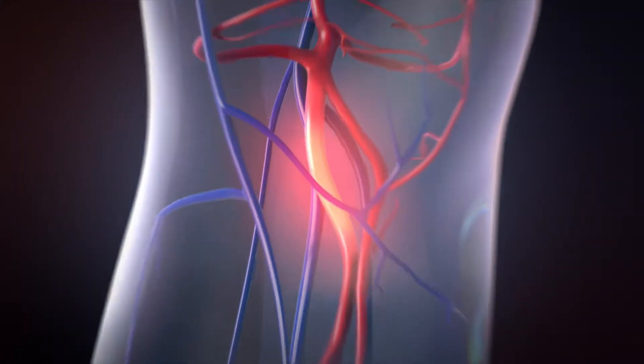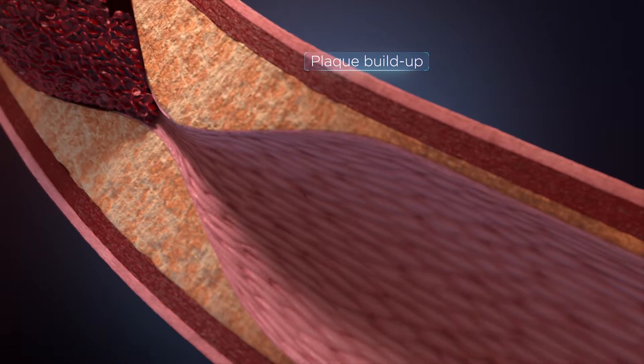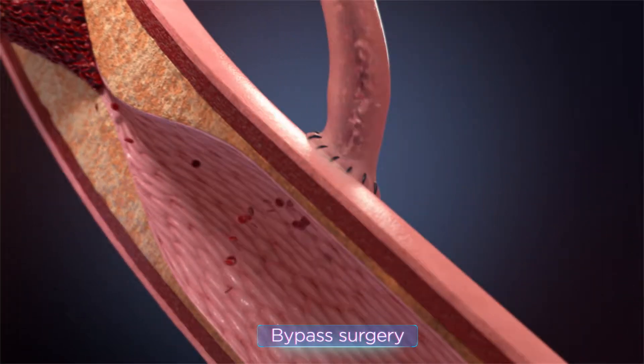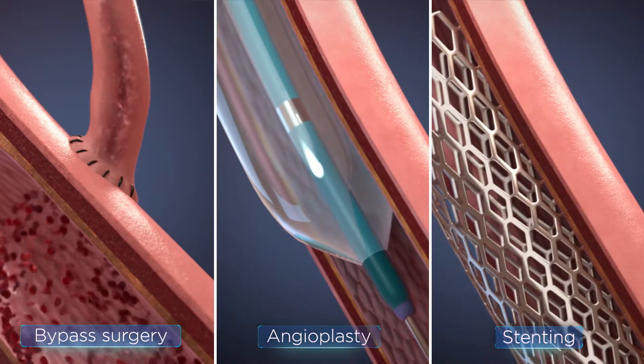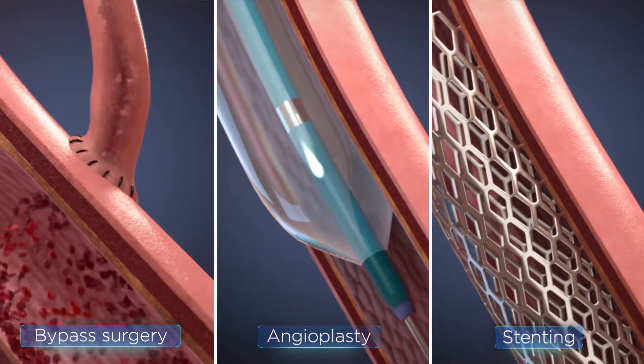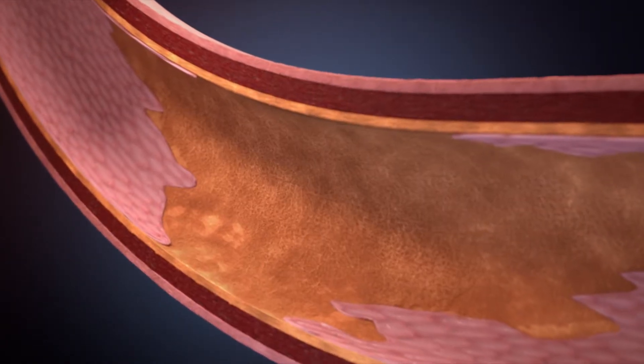To treat vessel occlusions caused by atherosclerosis, there are various procedures and interventions such as peripheral bypass surgery, angioplasty, and stenting. While these procedures are initially effective, they cause damage to the inner lining of the vessel called the endothelium.